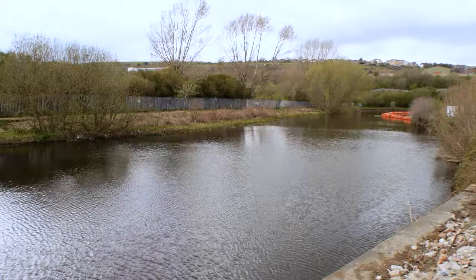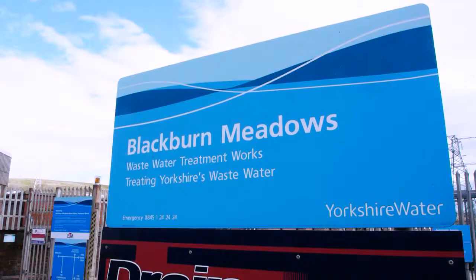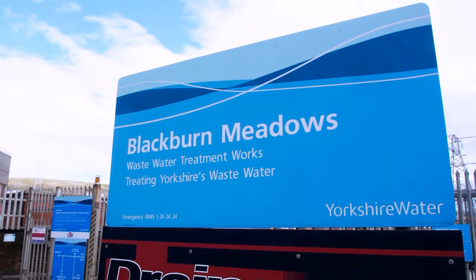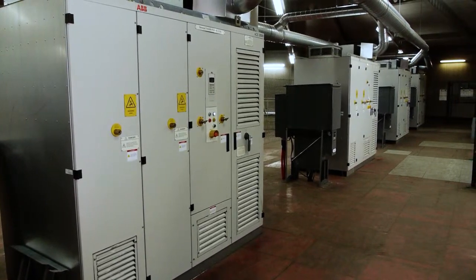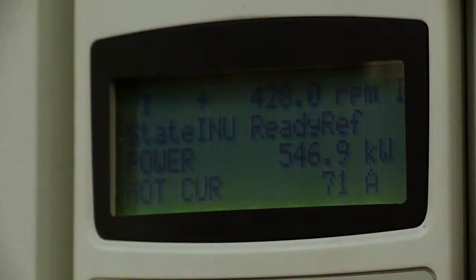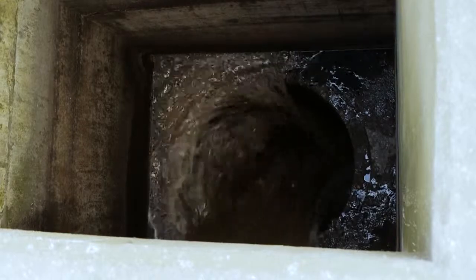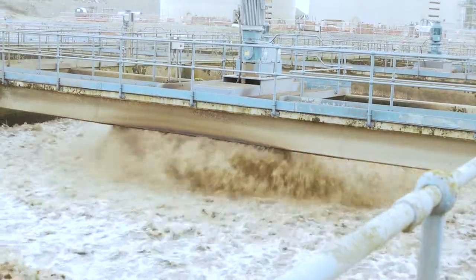The first UK installation of a new type of medium voltage AC drive has been commissioned at Yorkshire Water's Blackburn Meadows Wastewater Treatment Works in Sheffield. Six ACS2000 drives from ABB have replaced a DC drive system used to control a set of pumps with motors rated at 2x645kW, 2x505kW and 2x300kW. The multi-pump arrangement is used to transfer wastewater 25 metres below ground to the head of the treatment works.